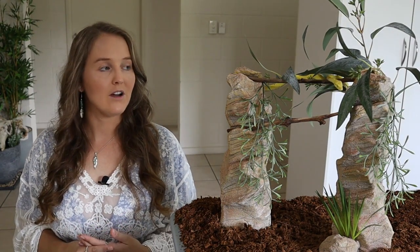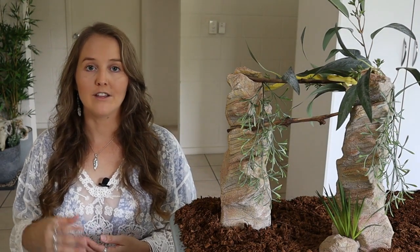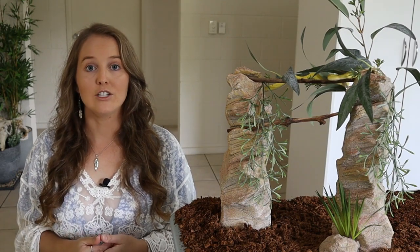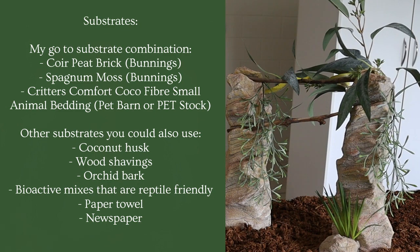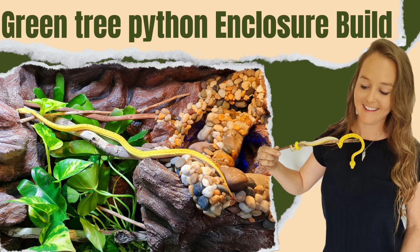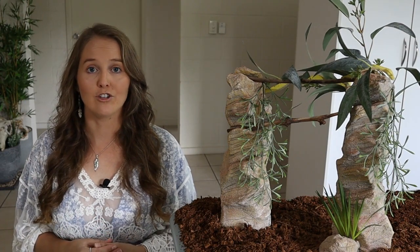For substrate, since these guys like high humidity, choose a type that holds humidity well without molding. My go-to options are coir brick, sphagnum moss — both available from Bunnings — and Critters Comfort Cocoa Fiber from Pet Barn. I like to use those three in combination. You can also check out our green tree python enclosure build video where we use a nice bioactive substrate and explain the different types used.